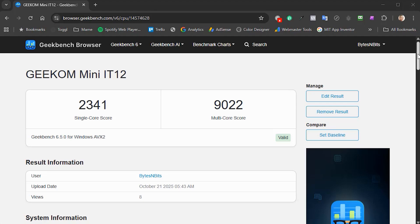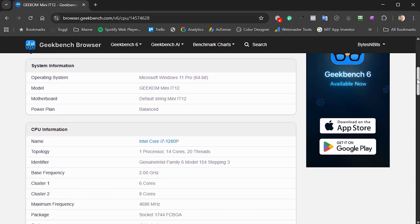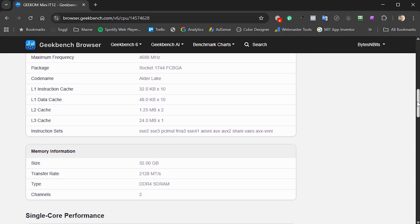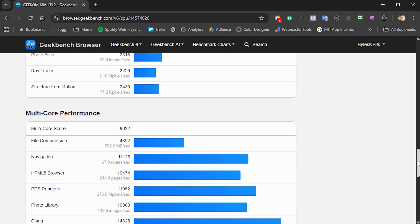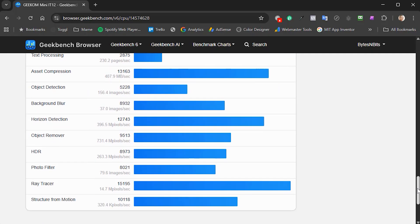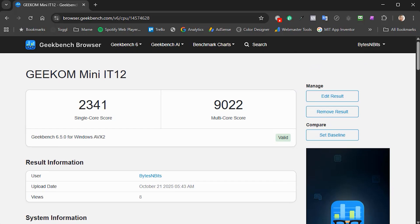For comparison, I've run the system through Geekbench and it returns the values you'd expect from a Core i7-1280P processor. Mine returned a single core score of 2341 and a multi-core score of 9022. This particular processor was the flagship laptop device from Intel in 2022, so there are faster processors around now, but it does still deliver great performance and is more than enough for almost any task in an office environment, including video editing with its own custom hardware and running multiple applications.